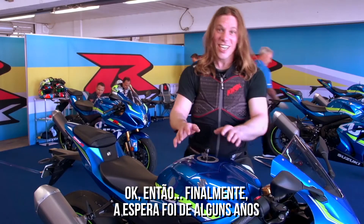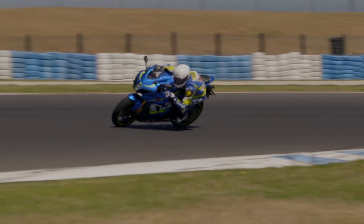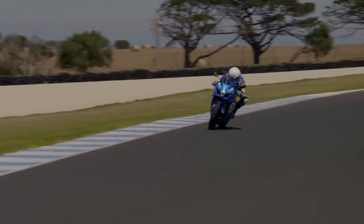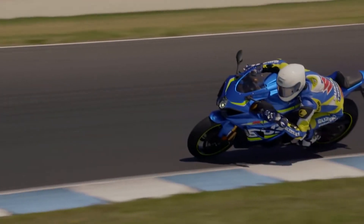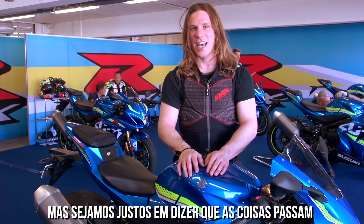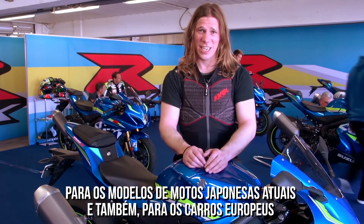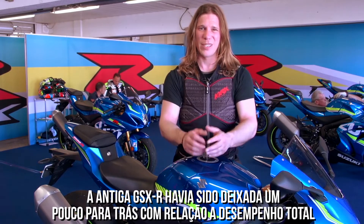Finally, after a long wait of a few years, Suzuki has brought out a new GSX-R 1000. The old bike was not rubbish — it was a great bike and a lot of people loved it — but it's fair to say things have moved on with the current crop of Japanese sports bikes and the European bikes coming in too. The old GSX-R was getting a little bit left behind in terms of outright performance, particularly on track.